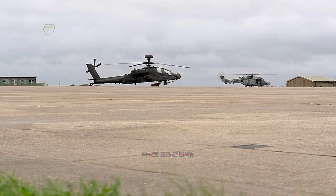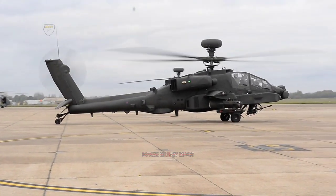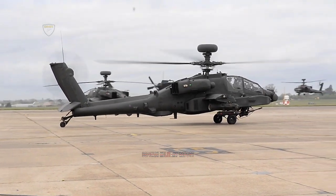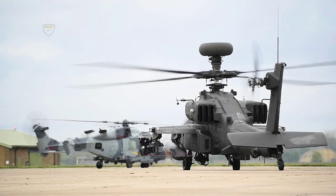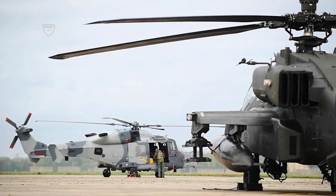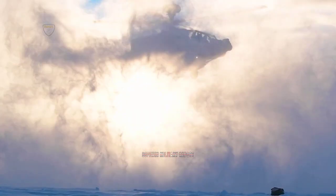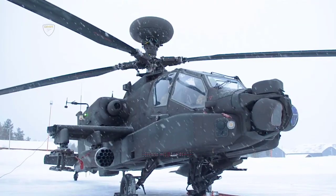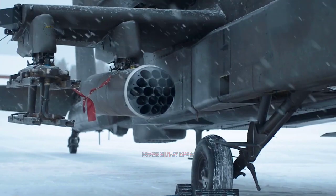Justin Bronk added that Brimstone currently has an edge over the joint air-to-ground missile when engaging main battle tanks, and that the missile offers benefits from Anglo-French industrial engagement and commonality with the Royal Air Force. Brimstone is already fitted to the RAF's Typhoon fighter jets and is set to be integrated onto its new Protector remotely piloted air systems.